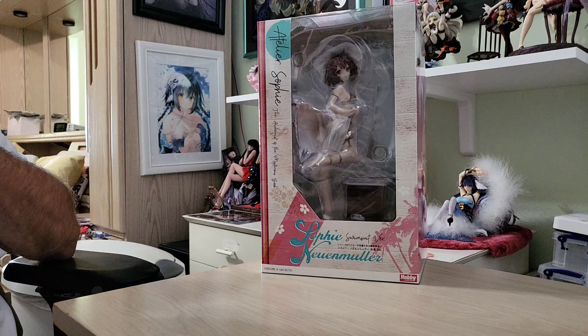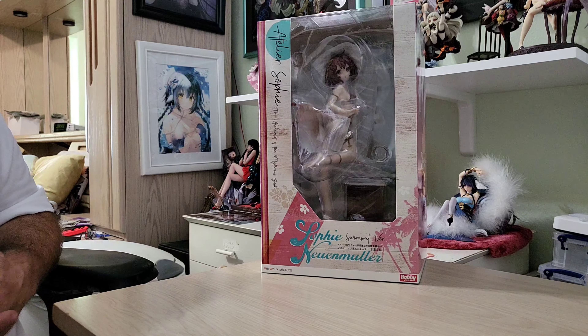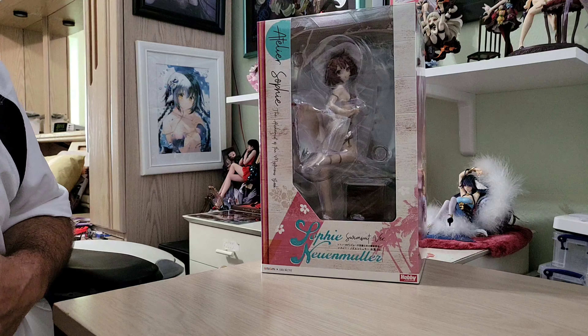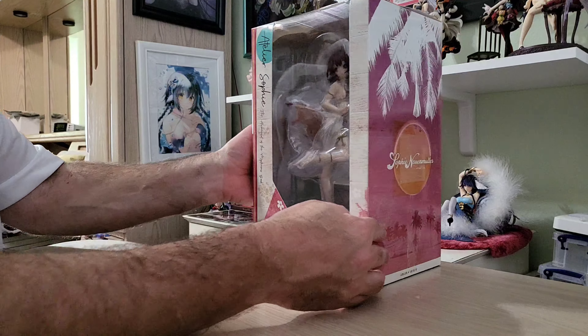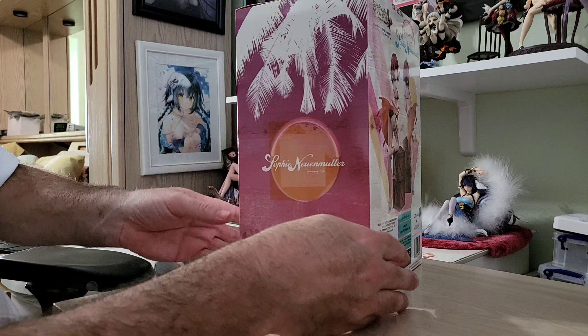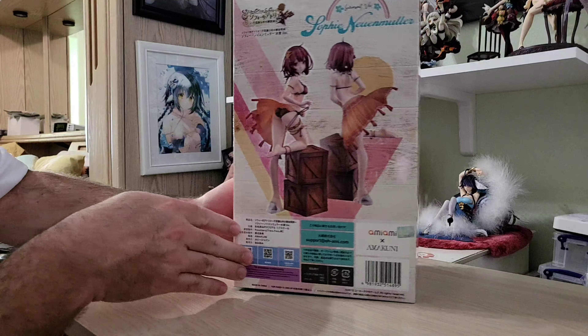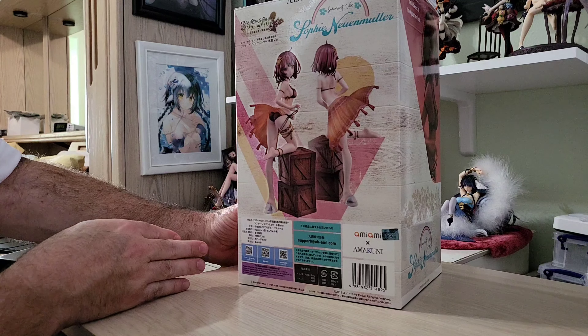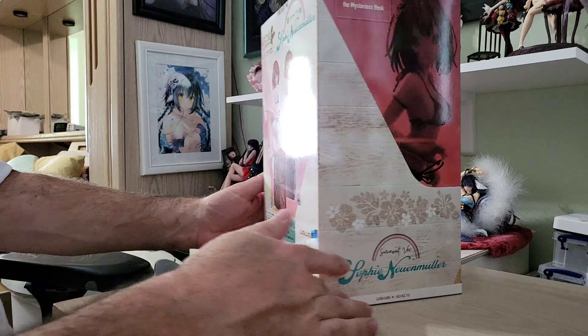Atelier Sophie. This is Sophie Neuenmuller, the swimsuit version from the Alchemist of the Mysterious Book. Sophie is almost certainly a one-seventh scale, and she is Amakuni. Almost certain she is one-seventh. Quite certain of that.